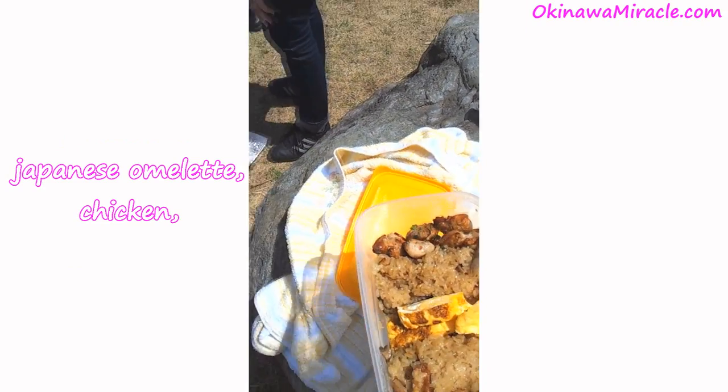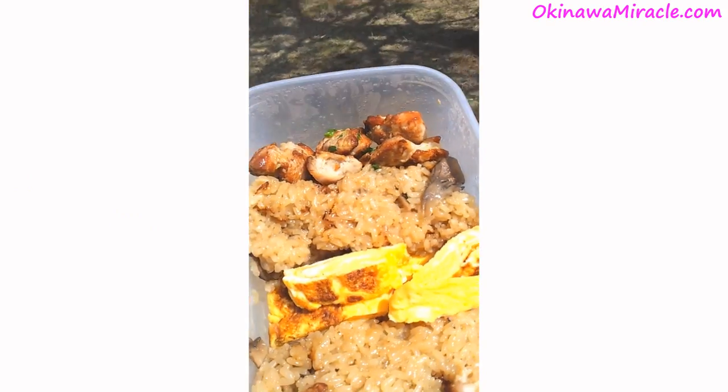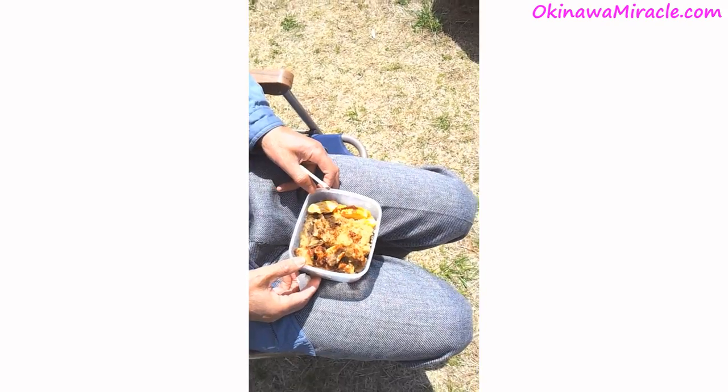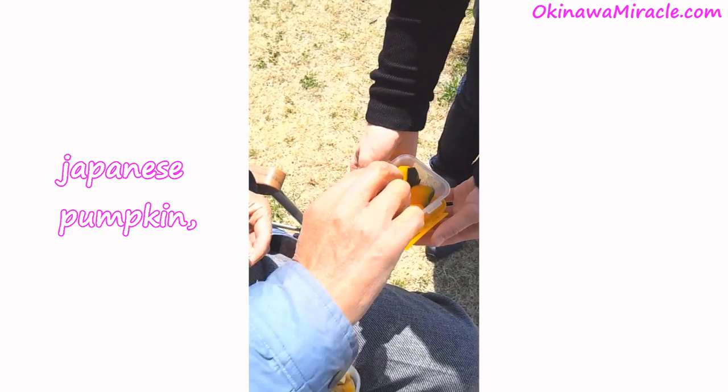This is a special rice called mochikome — mochikome with kinoko mushrooms, some chicken, and omelets. This bento was made at around six o'clock in the morning. Nobody wanted to get up; we all just wanted to sleep, but we made this bento to enjoy it in front of Fujisan. Here's some kabocha too.